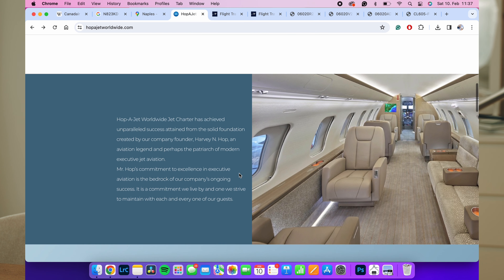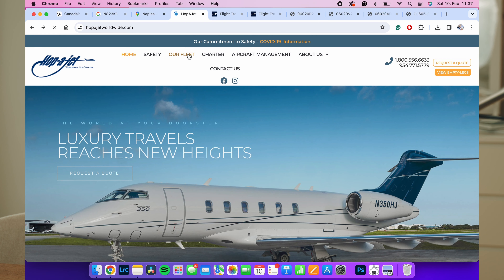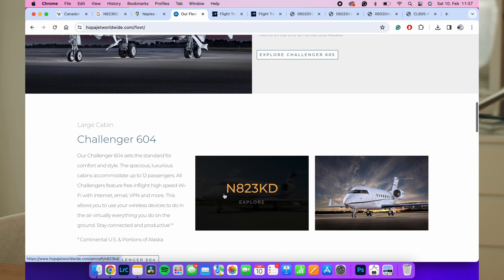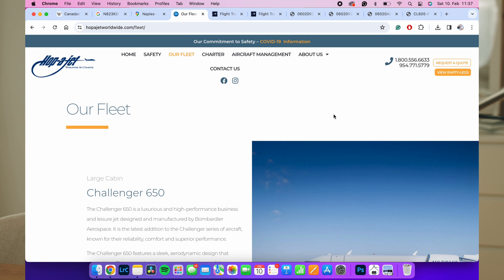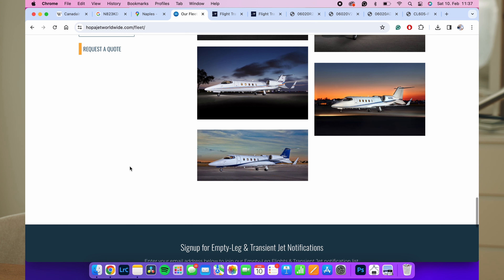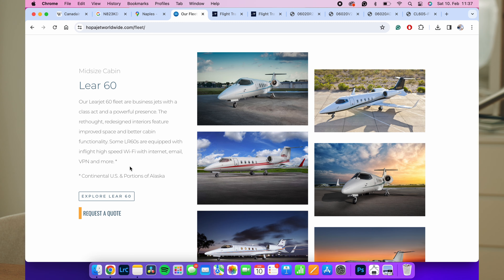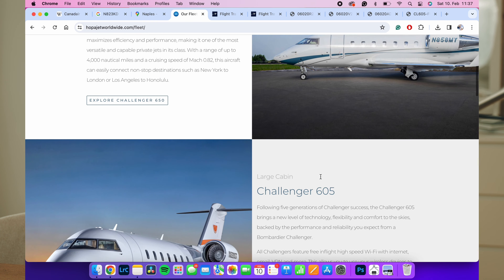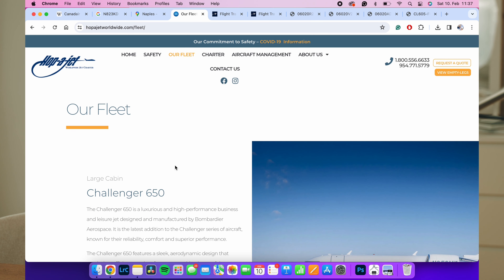The two pilots passed away during the impact or post-crash fire. The company is a charter operation called Hop Jets, and they have a fleet of nine aircraft including the Challenger 600. The exact registration November 823 Kilo Delta can no longer be found on their website — they appear to have removed the aircraft after the crash. The company operates under Part 135, and right now we do not have good information about why the engines failed.